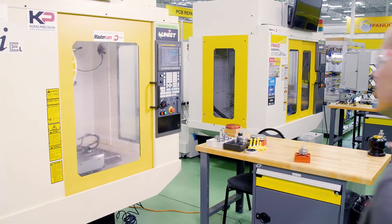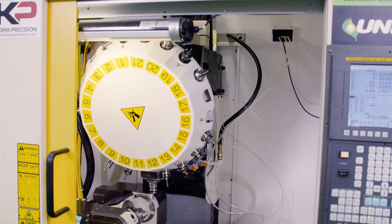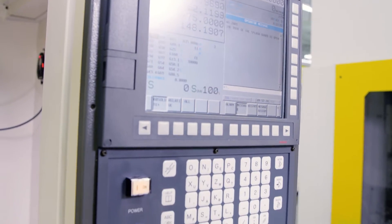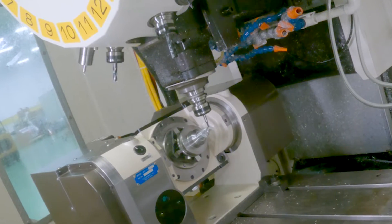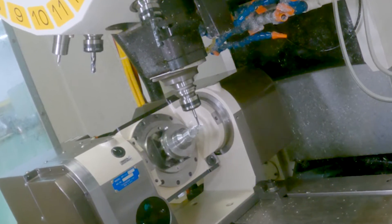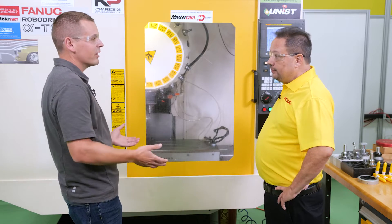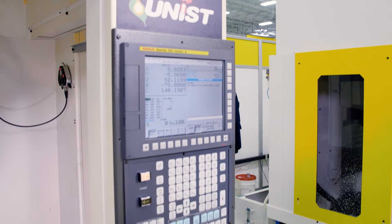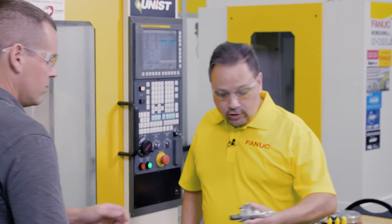Here's our FANUC Robodrill. A Mastercam post processor really allows us to do through five-axis and three-plus-two type applications. And I know that was kind of the goal of this project — we worked together to get that post proven out and make sure everything worked the way it was supposed to. That's correct, with all your functions on the control.